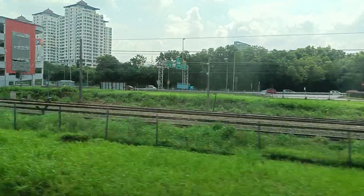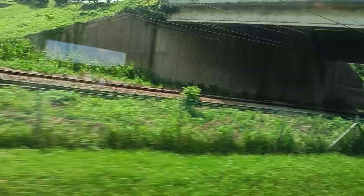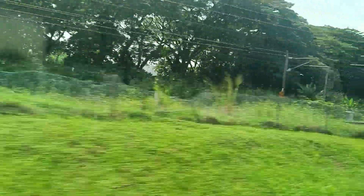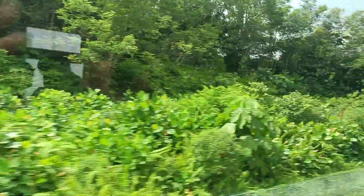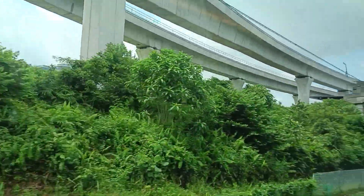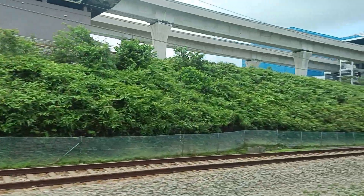That's Serdang station there — the train doesn't stop there, but you can interchange with the KTM at Bandar Tasik Selatan. We're coming into the station now and those are the MRT tracks up above us, which we can try out later on our way back.